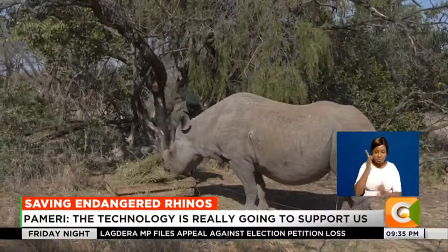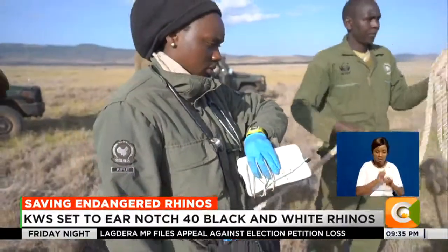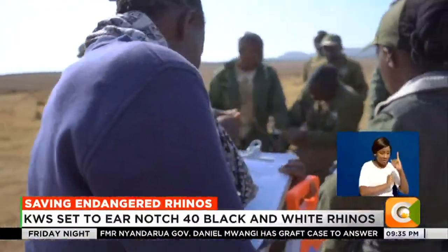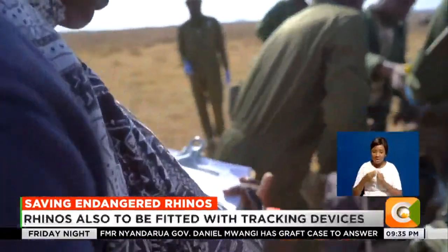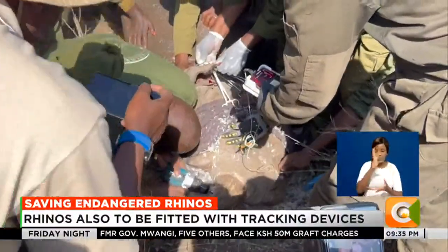Kenya holds the third largest rhino population in the world at 1,890, comprising 966 black rhinos, 922 southern white rhinos, and two northern white rhinos. Lewa Conservancy accounts for over 200 rhinos.